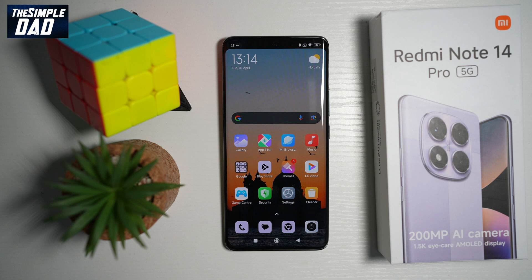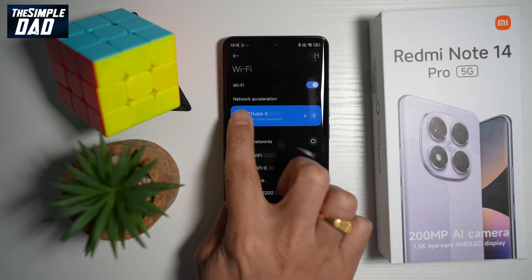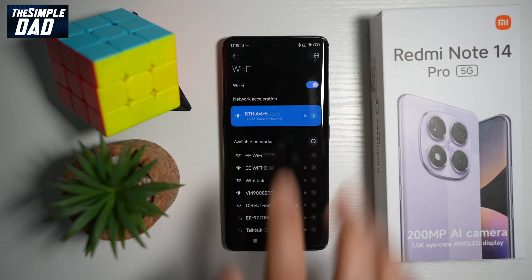So to do this, you want to go ahead and open up Settings. Next, go ahead and open up Wi-Fi. Now here you need to go ahead and find Network Acceleration. Go ahead and tap on that.